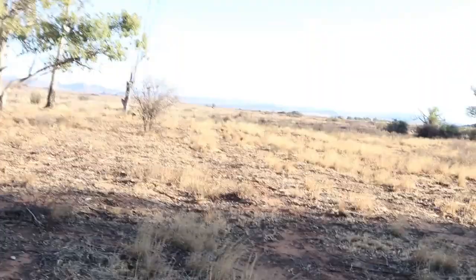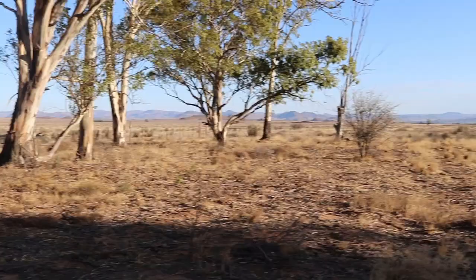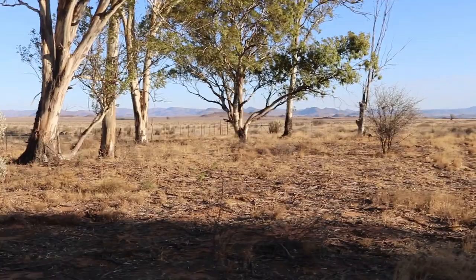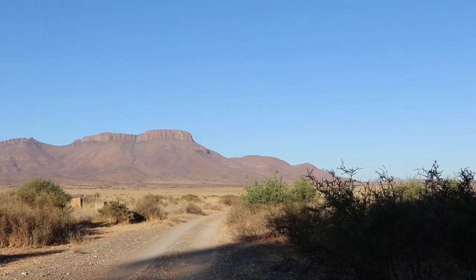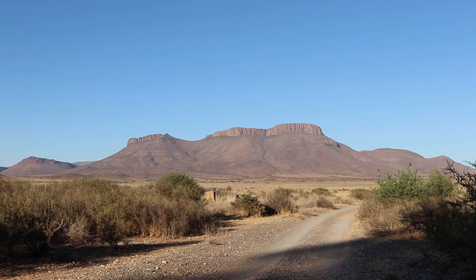There are beautiful vistas everywhere to see. You can see why it is known as big sky country, and I love the shapes of the bushes — the contrast between lights and darks is just fantastic.